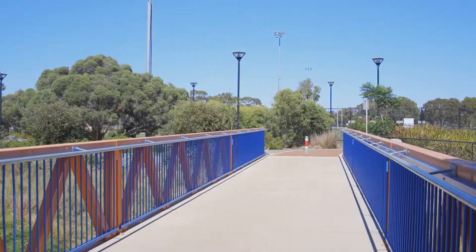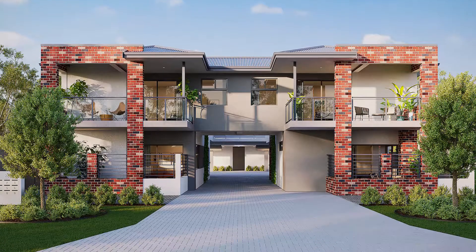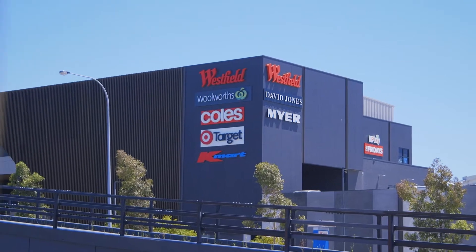Be surrounded by everything you need at this small complex of just eight apartments. Ideally located just 400 metres from public transport, these architecturally designed apartments offer an opportunity second to none.